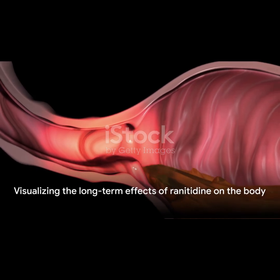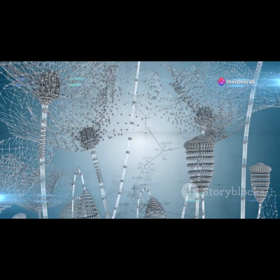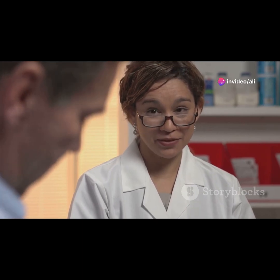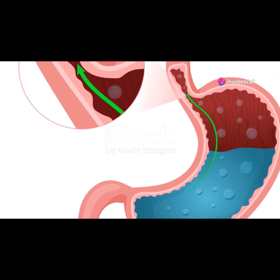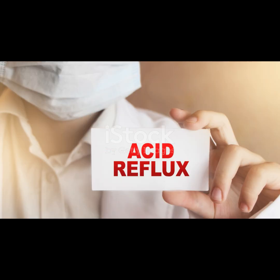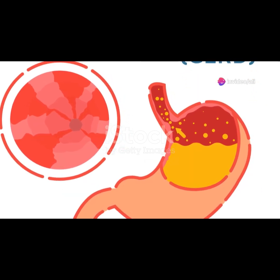With the enemy subdued, the symptoms of acid reflux retreat. Lowering stomach acid might sound like a minor victory, but the implications are vast. Ronetidine, by reducing the production of stomach acid, offers immediate relief from the burning sensation often associated with acid reflux and heartburn. The reduction of acid means less irritation and damage to the esophagus. Over time, untreated acid reflux can lead to more serious conditions, including esophageal cancer. By stepping in early with ronetidine, we can prevent these severe outcomes, preserving both health and well-being.